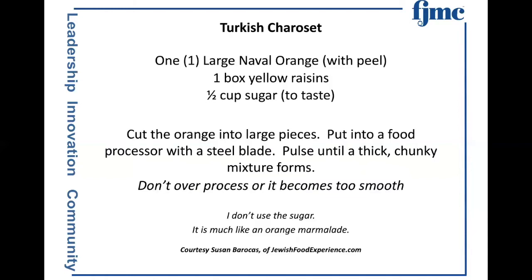Turkish charoset: one large navel orange with the peel, one box of yellow raisins, half cup of sugar to taste. Cut the orange into large pieces, put into a food processor with a steel blade, pulse into a thick chunky mixture — don't over-process, you don't want it too smooth. I don't use the sugar, depending on how much bitterness you can tolerate. After the first year, people said this is just like orange marmalade, and to a large extent it is. The wonderful thing is we have relatives who have nut allergies and spice allergies, particularly to cinnamon, so this avoids both.